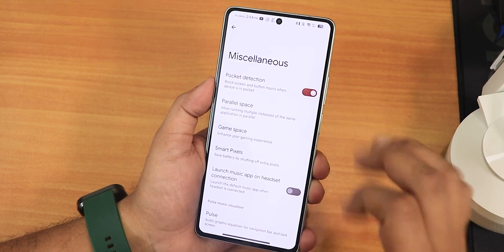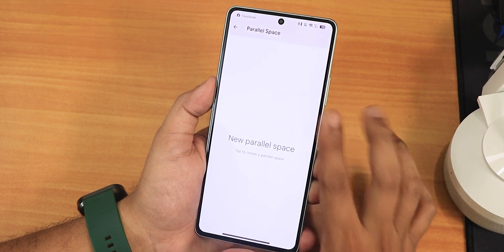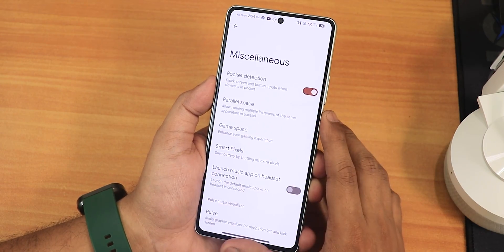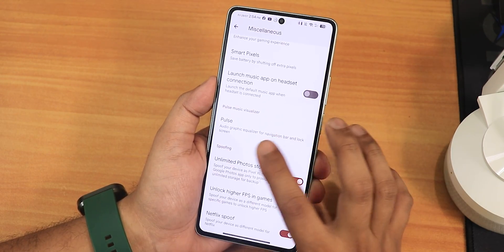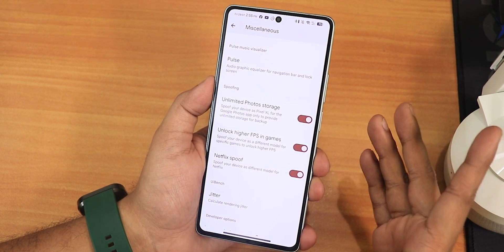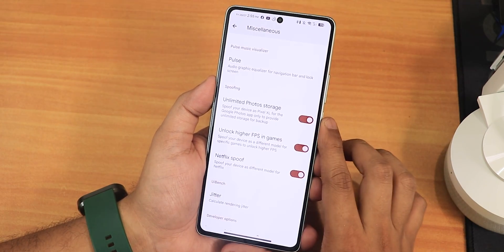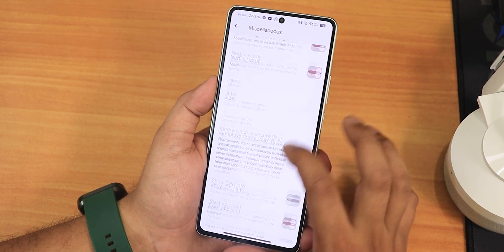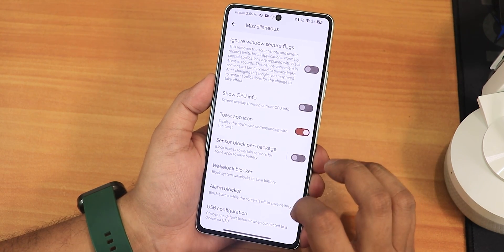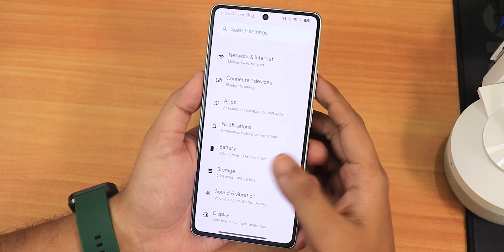The accidental wake-up problem has been mostly fixed with pocket detection — even in MIUI that used to annoy me, but not anymore. We have parallel space for two accounts on apps like WhatsApp. There's game space with an overlay feature, smart pixels, launch music on headset connect, unlimited Google Photos storage backup, unlock higher refresh rate for games, Netflix proof, ignored window secure flags, block sensor, wake lock blocker, and USB configuration you can set to file transfer.